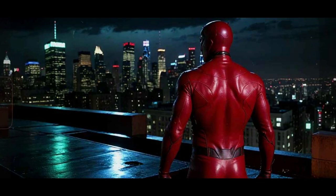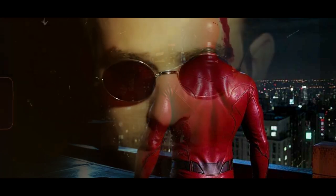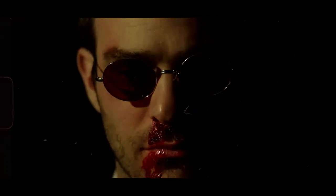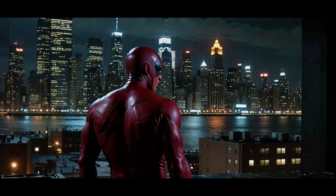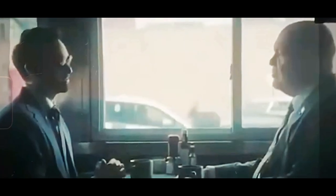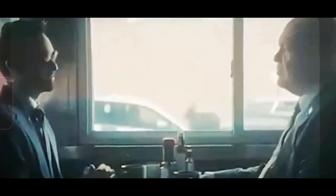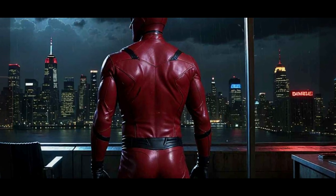Hey everyone! Are you ready to dive back into Hell's Kitchen? What can we expect from the new Daredevil series, and how does it connect to the wider Marvel universe? Let's find out. Today, we're breaking down the Daredevil Born Again trailer. This series marks a huge return for our favorite blind vigilante, and it's super significant in the context of Marvel's Phase 5. Fans have been buzzing with excitement, and I'm here to give you all the juicy details.